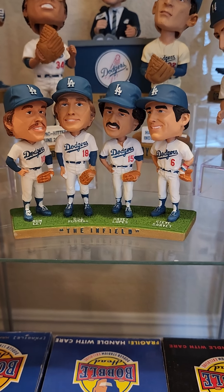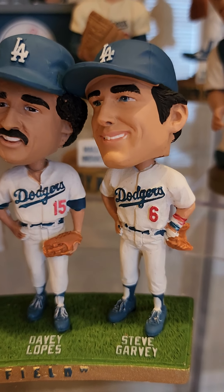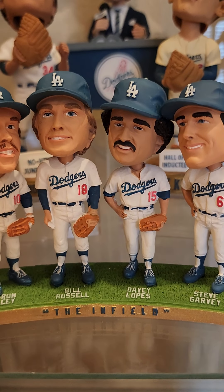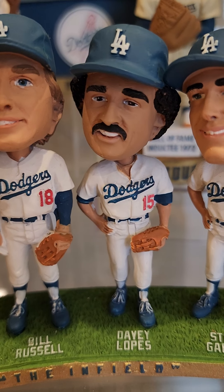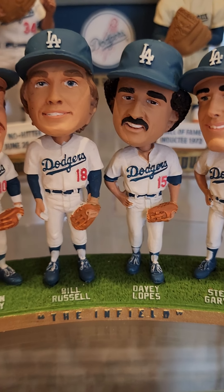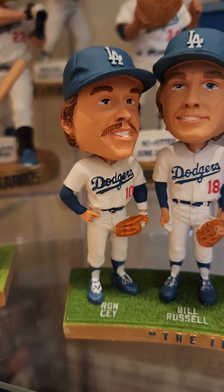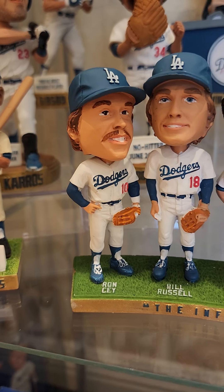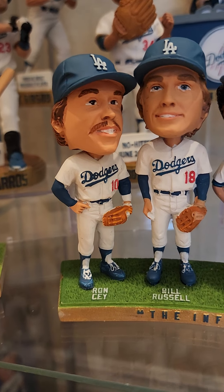And there's the infield. Steve Garvey — see him at the stadium a lot, he will say hi and sign almost anything, very nice guy. Davey Lopes — I call Davey Martinez 'Davey Lopes' a lot, people always correct me. Though Russell. Ron Cey, the Penguin — see him at the stadium a lot too, he's on part of the Dodgers veteran community outreach team, so you see Ron around the stadium a lot.